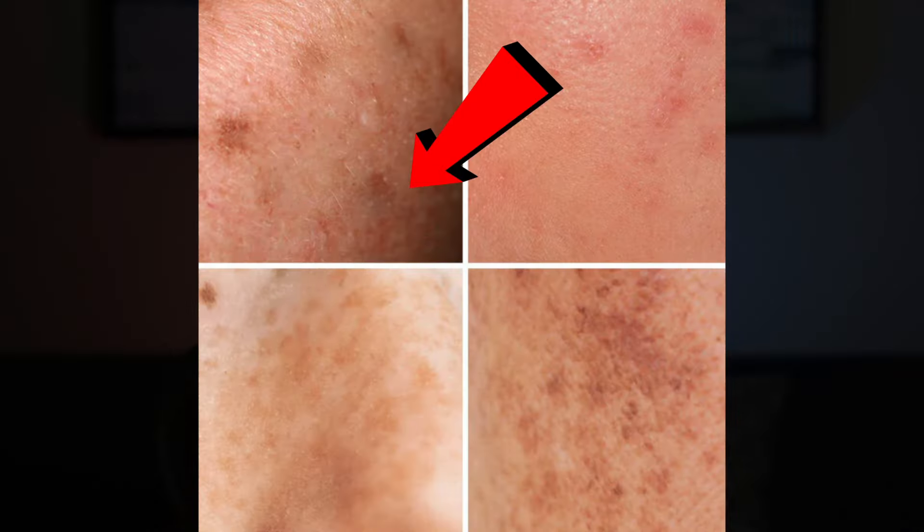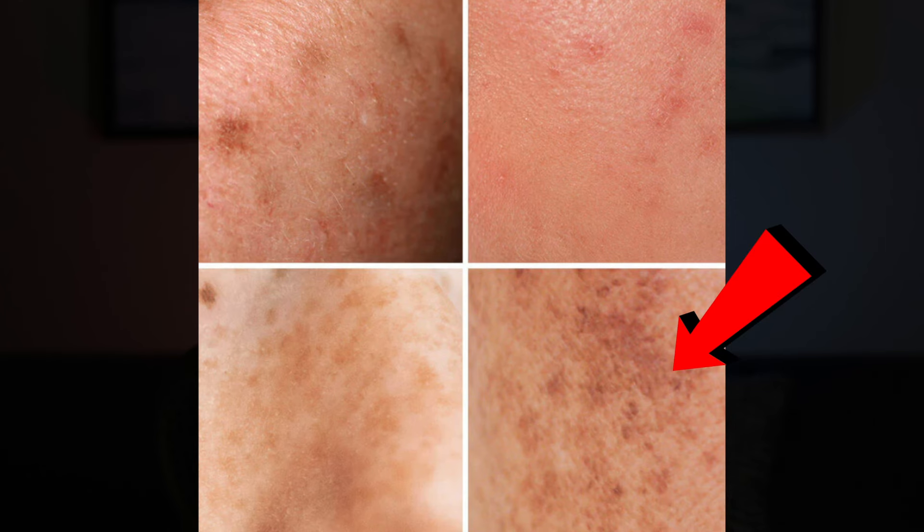You will start to see noticeable results with this anywhere from 1 to 3 weeks, with the 3-week mark being the most common amount of time it takes to see decent results. Usually the newer dark spots will respond faster to the product than the older spots left from the sun or acne.